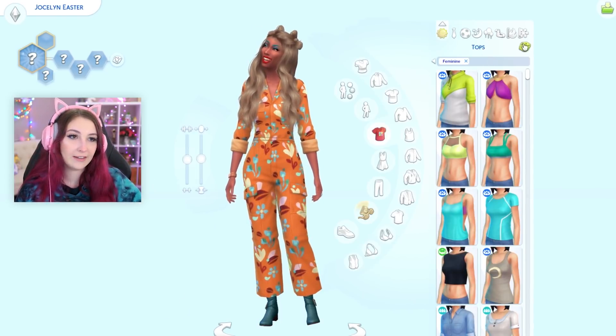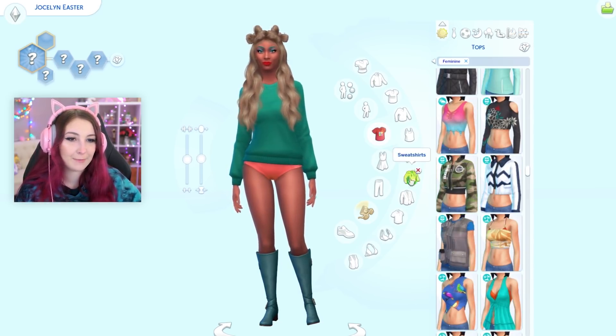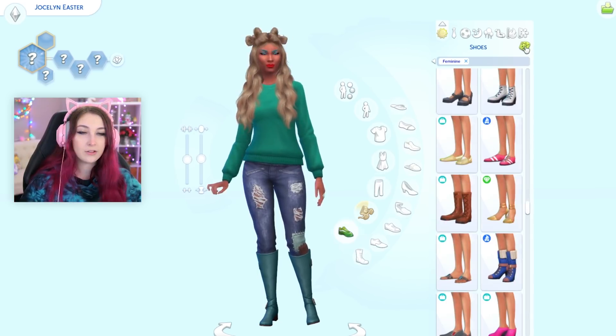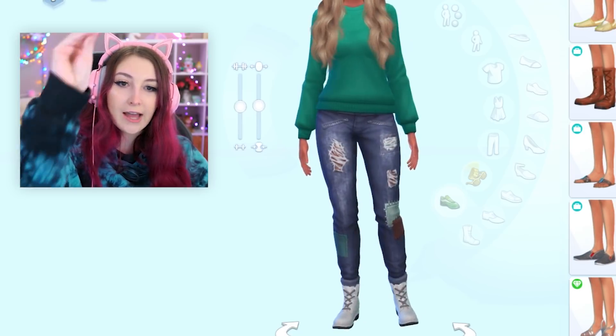Let's give her a new outfit. Let's start with the tops. I was really hoping we'd get custom content — decided to leave it off for this one. Maybe I made a mistake. I don't hate that. I like those jeans. Shoes. Not bad. Not bad — that could have gone way worse.